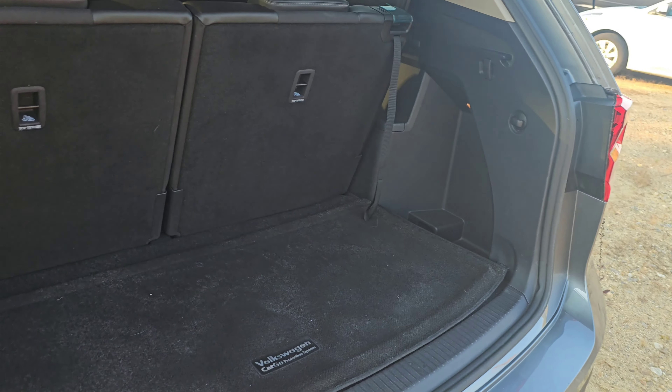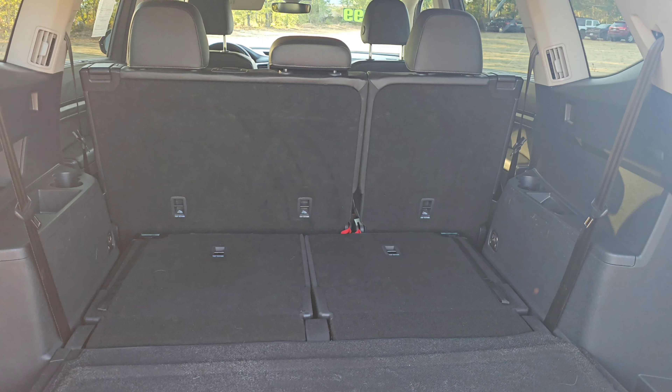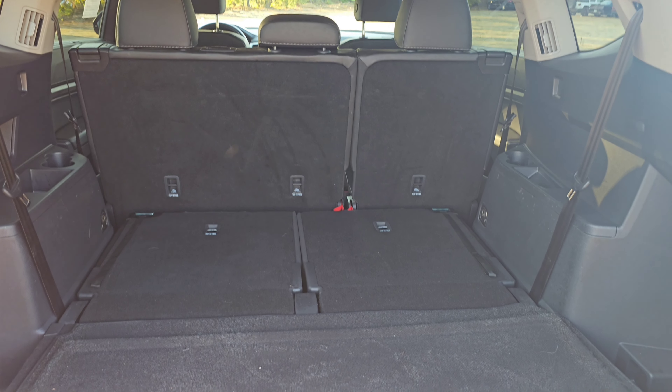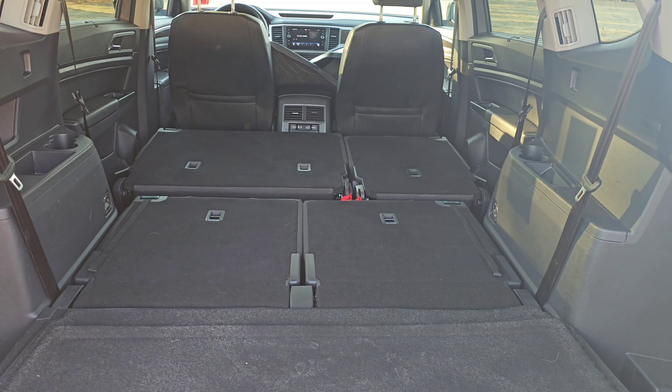This is what the trunk space is going to look like with the third row up, what it's going to look like with the third row down, and what it's going to look like with both of those rows down.